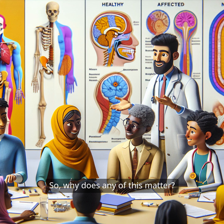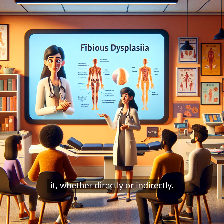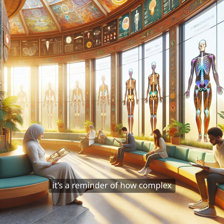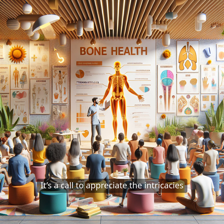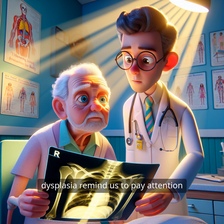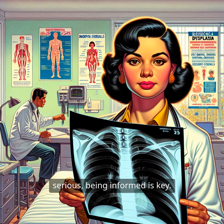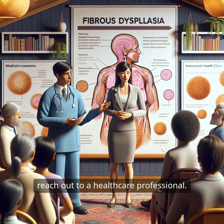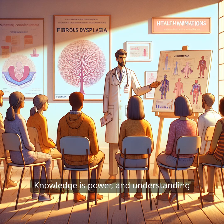So, why does any of this matter? Understanding fibrous dysplasia is crucial for anyone who might be affected by it, whether directly or indirectly. If you're a patient, knowing what's going on in your body can help you feel more in control. And for those who aren't affected, it's a reminder of how complex and fascinating our bodies are — a call to appreciate the intricacies of bone health and the importance of early detection and appropriate management. Conditions like fibrous dysplasia remind us to pay attention to the signals our bodies send us. Whether it's an incidental finding on an x-ray or something more serious, being informed is key. If you or someone you know might be dealing with this condition, don't hesitate to reach out to a healthcare professional. Knowledge is power.